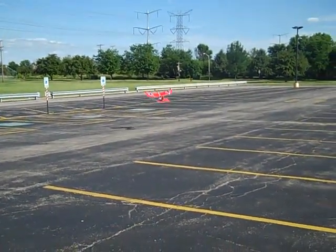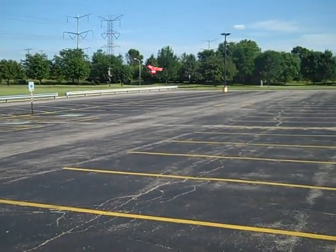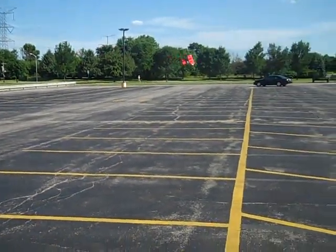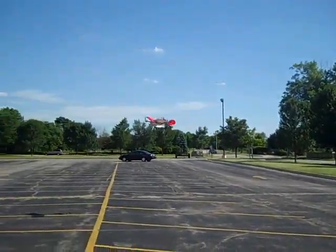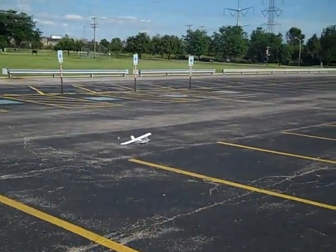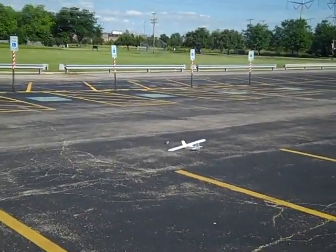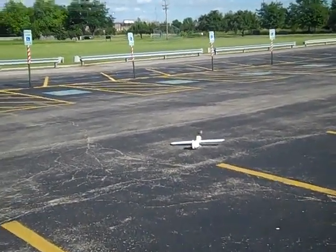All right, climbing good. Got to do shallow climb. Catch the wind. I'm going to release it this way. It was a pretty steep dive, but it released right how it's supposed to. I'm going to bring in the plane for a landing.